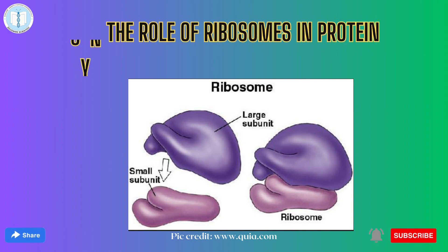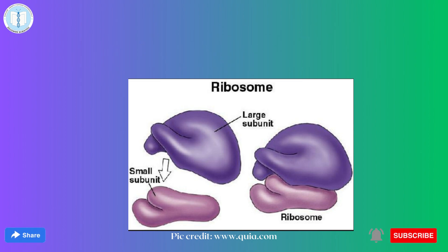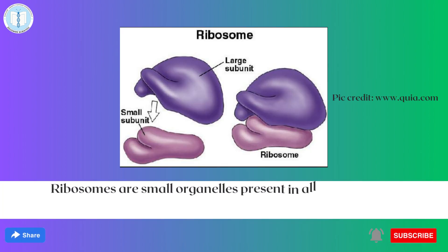Do you know what ribosomes are? Ribosomes are small organelles present in living cells, including prokaryotic and eukaryotic cells.